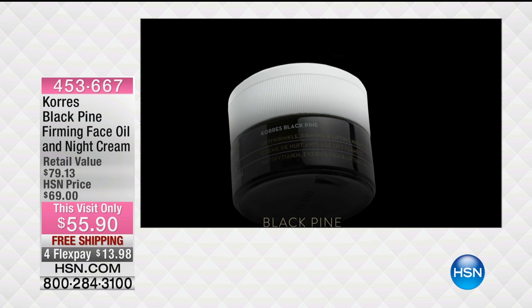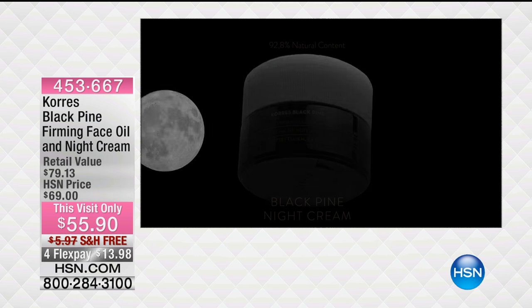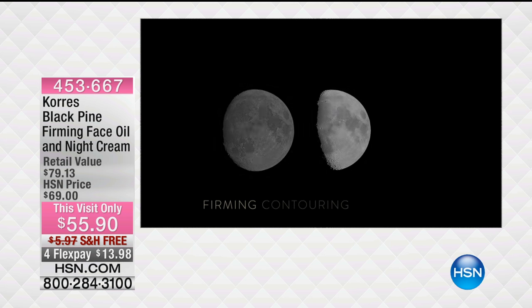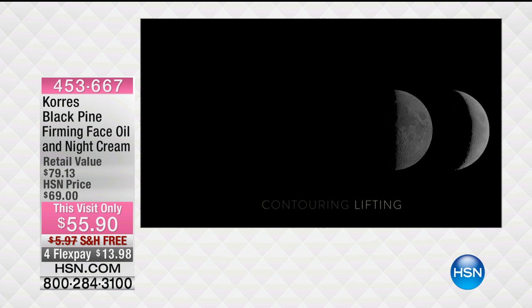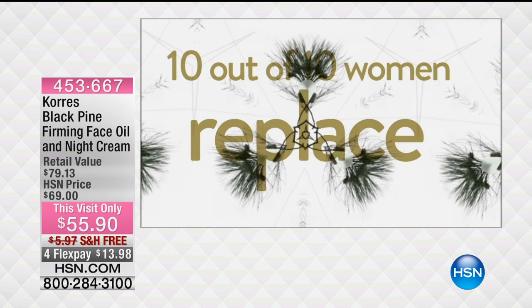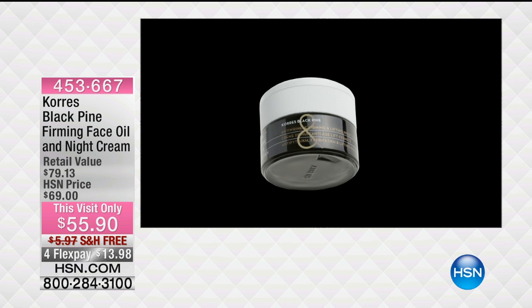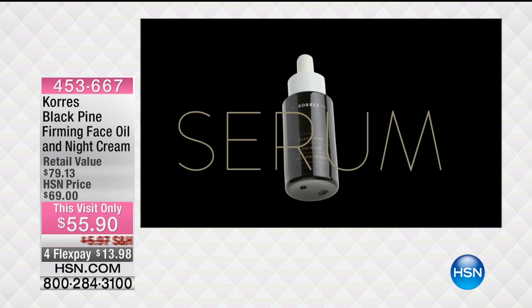Rich Black Pine Night Cream is boosted with a higher concentration of Caress' proprietary blend of ingredients to deliver a continuous dose of firming, contouring, and lifting action throughout the night. Ten out of ten women who tried it said they would replace their anti-aging regimen with Black Pine. Wear alone or for incredibly boosted results, wear with the ultra-concentrated serum.